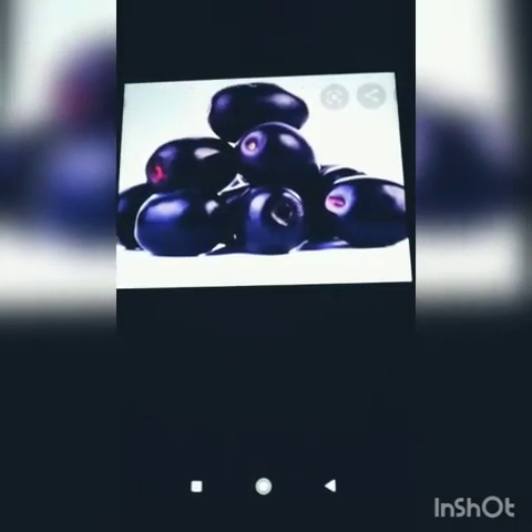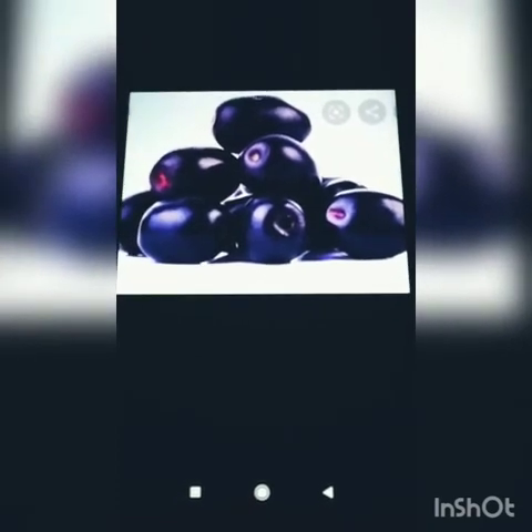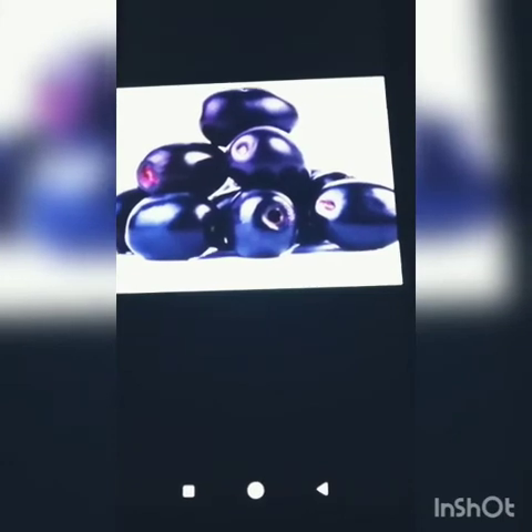Children, these are jamuns. Jamuns are in dark purple color. It is also a seasonal fruit and has only one seed. We eat it in summer season and it is a healthy fruit that helps make us strong and healthy.